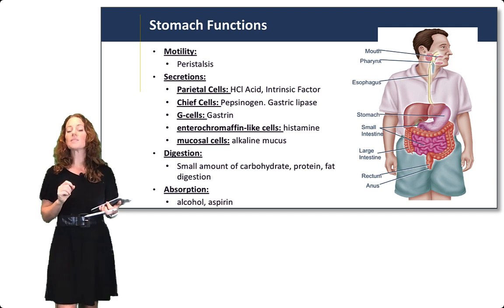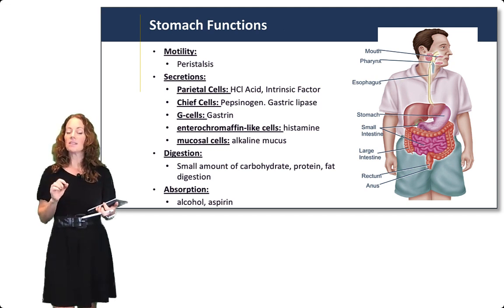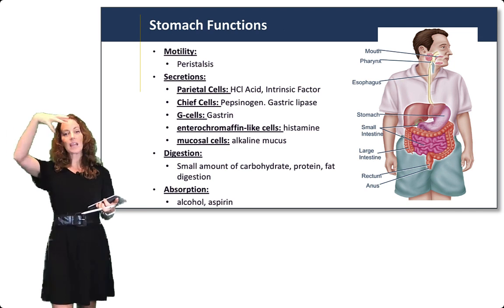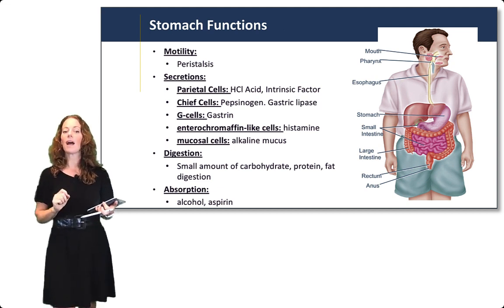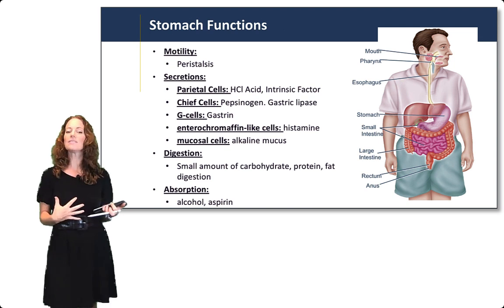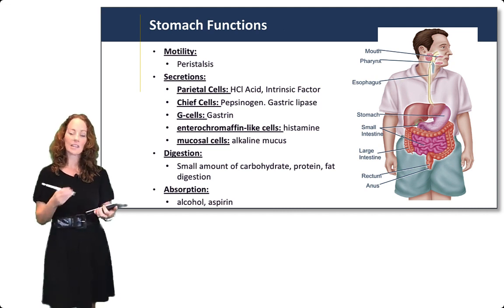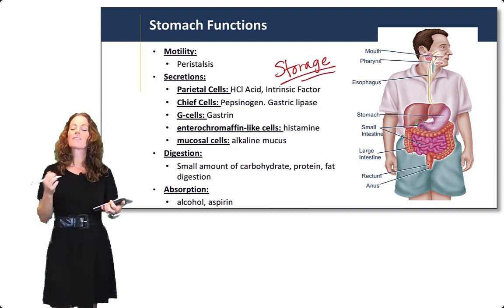The stomach can do a small amount of carbohydrate, protein, and fat digestion. With pepsinogen, it can digest a little bit of protein. With gastric lipase, it can digest a little bit of fat. And with the salivary amylase that came down from the mouth, it can also do a little bit of carbohydrate digestion. But despite the fact that we always refer to our stomachs when we have digestive issues, the primary function of the stomach is not digestion — it's actually storage.